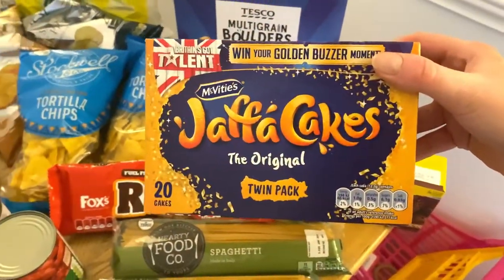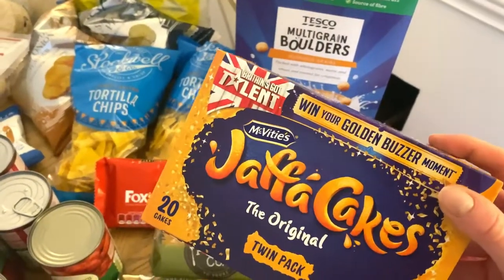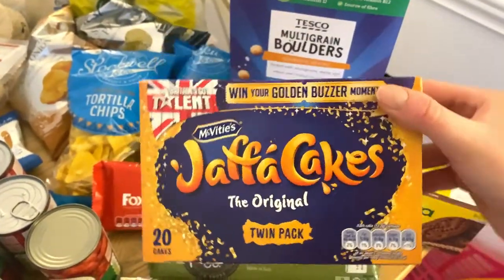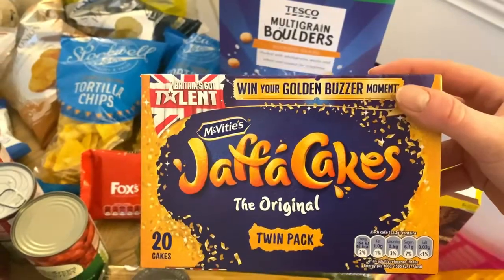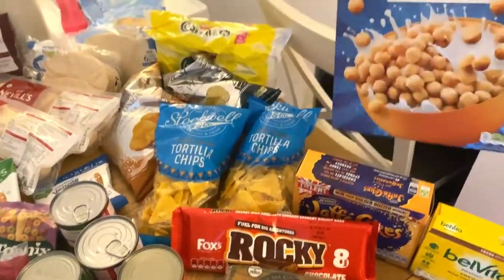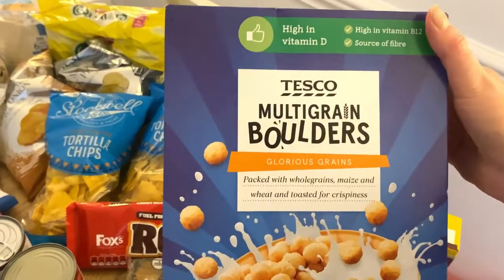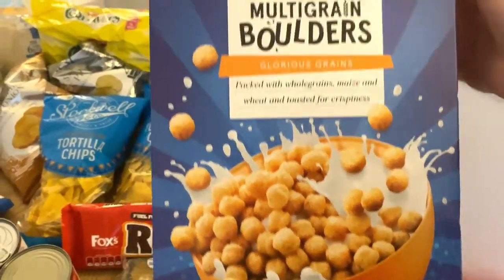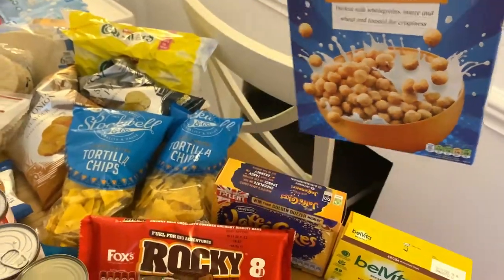I picked up some Jaffa cakes — I don't like Jaffa cakes myself, which is controversial because my husband absolutely loves them, but I just can't get on with chocolate orange. I also needed some more cereal, so I picked up the Multi-grain Boulders. I'll eat these and give Amelia some as well since they're just the multigrain ones — we'll see how she likes them.